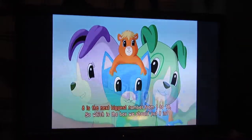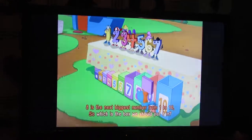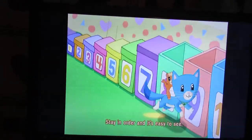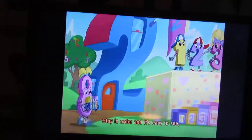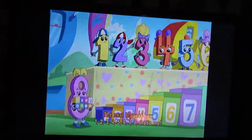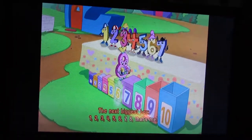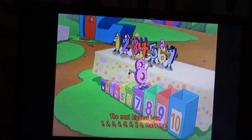Eight is the next biggest number from one to ten. So which is the box we should put eight in? Stay in order and it's easy to see. The next biggest box. One, two, three, four, five, six, seven, eight — that's me!